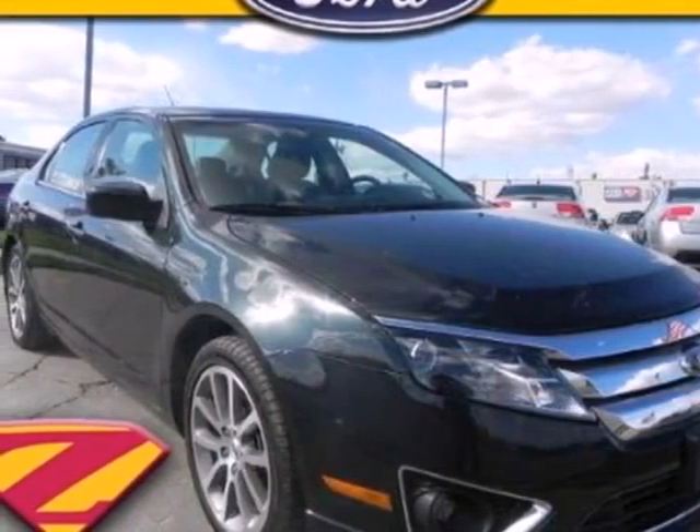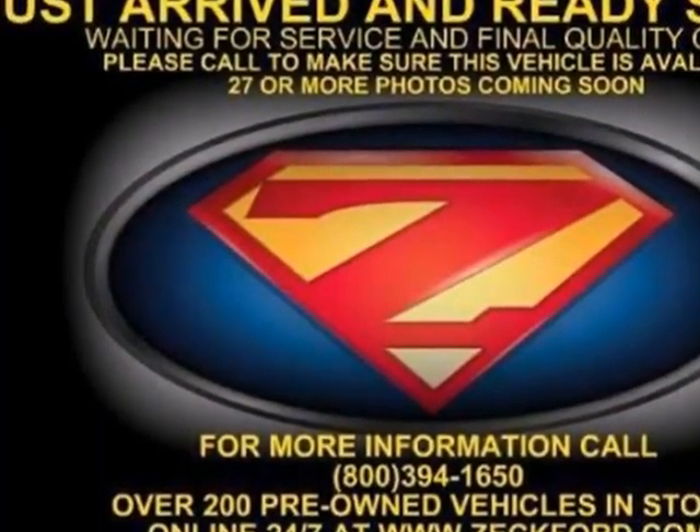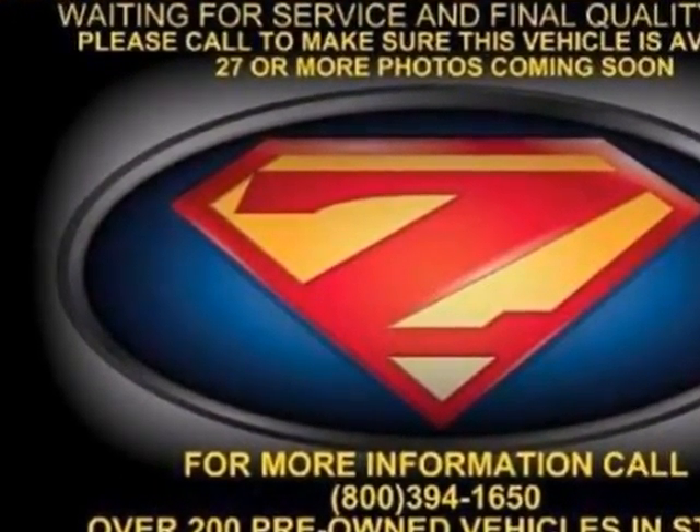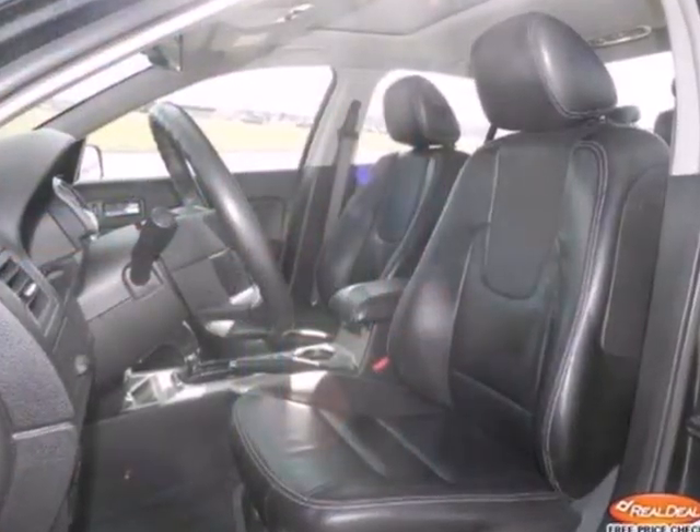It's a 2010 Ford Fusion, roomy and refined. The Fusion has standard features including one-touch power windows, four-wheel anti-lock brakes, tire pressure monitor, and four-wheel independent suspension for an incomparable ride.